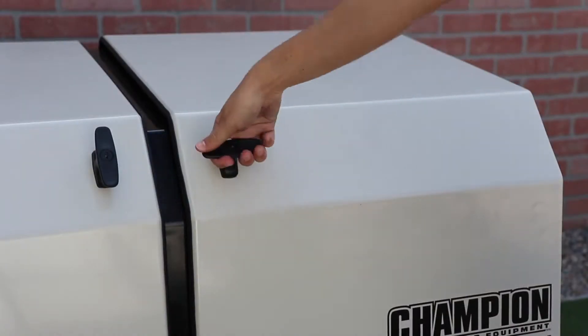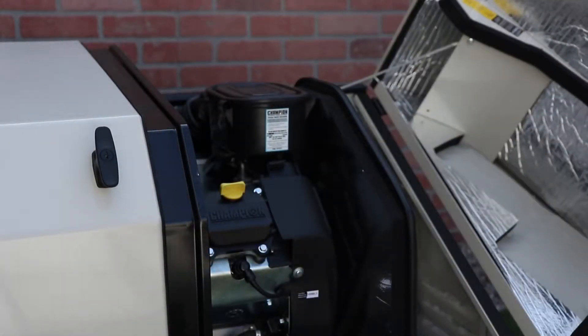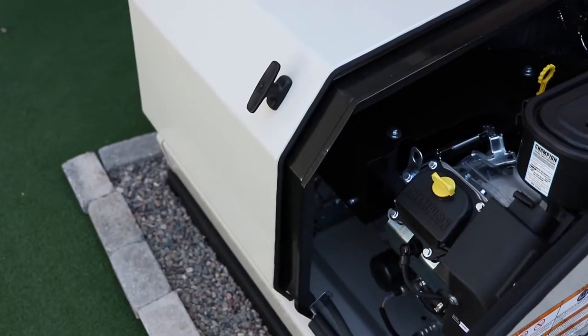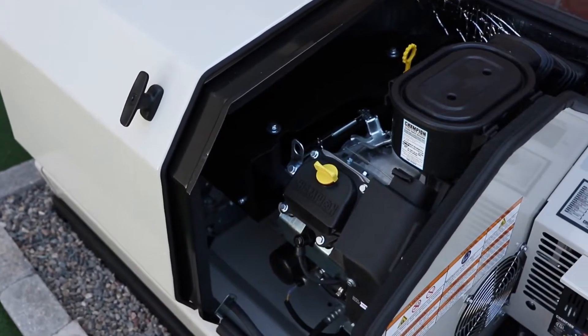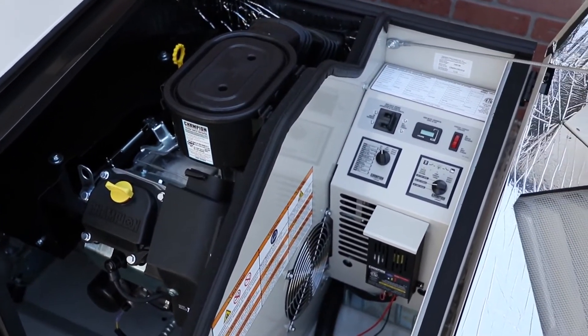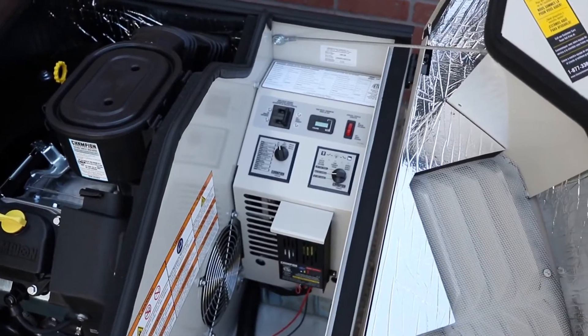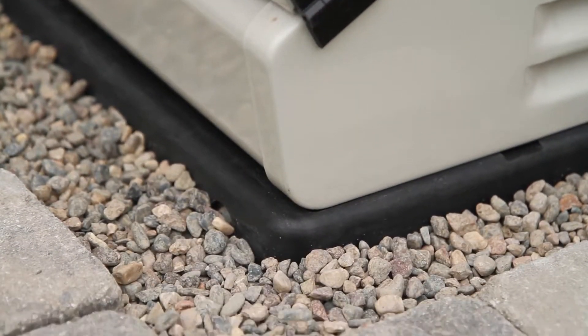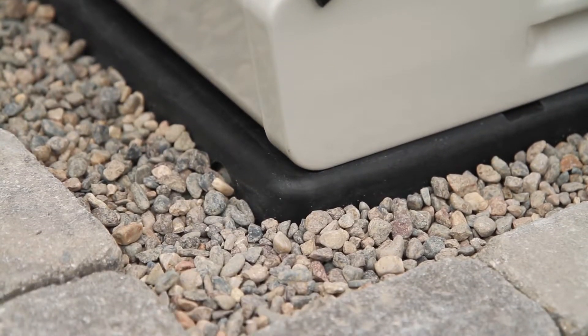Our innovative Gullwing design provides easy access to the engine and control panel for simple installation and maintenance. The enclosure is a durable, all-weather design that protects the generator from the elements while also being highly resistant to rust and corrosion. The Champion Home Standby Generator also comes with an all-weather composite mounting pad for easy installation.